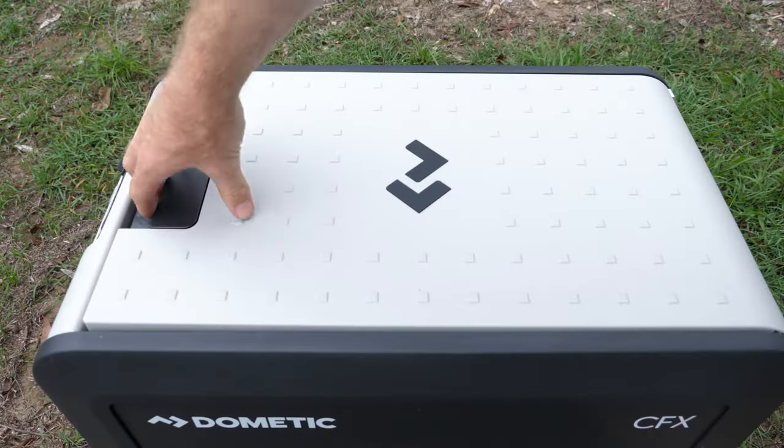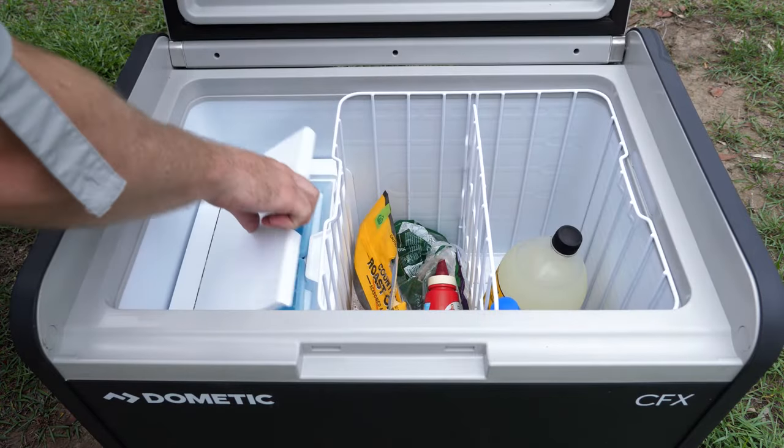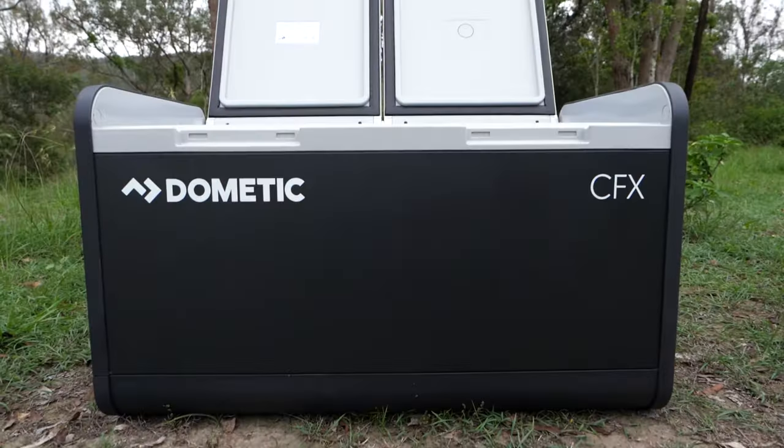There's six new models ranging from three super portable fridge freezers, two dual-zone workhorses, and did I mention there's a 55 litre model with a built-in ice maker? But we can chat more about that later. Just rest assured, no matter what your requirement, there's going to be a size and style to suit your needs.